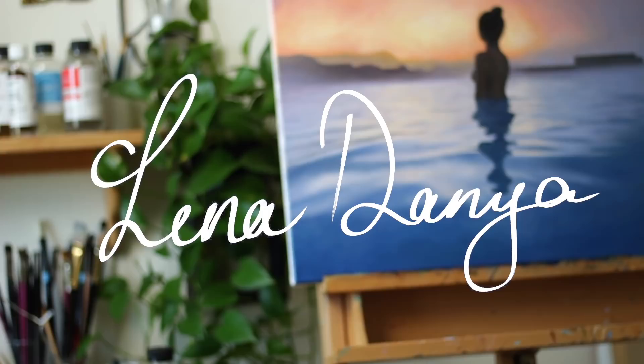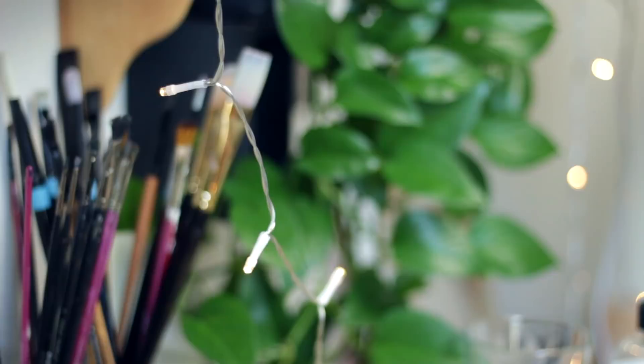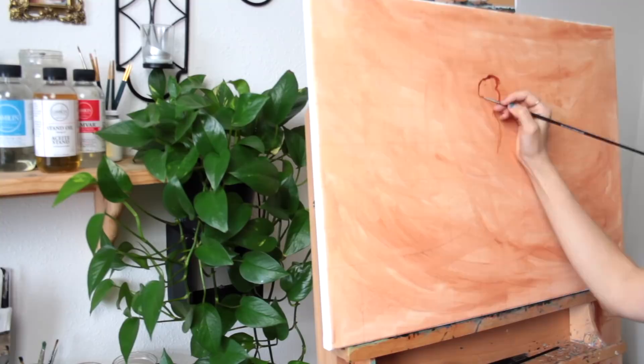Hi everyone, and thank you for joining me for this oil painting time-lapse. As you may have guessed by the title, this painting is inspired by the Blue Lagoon in Iceland.